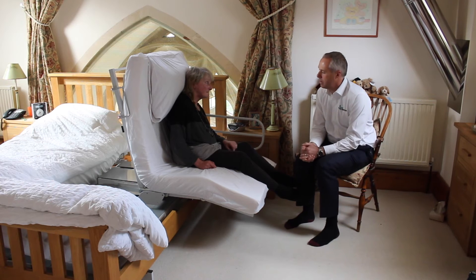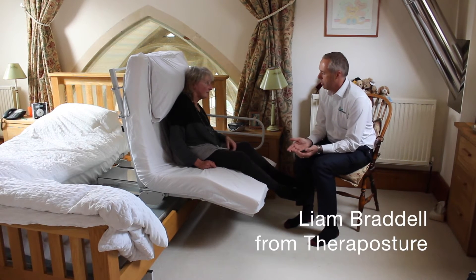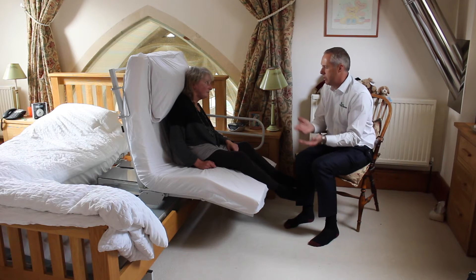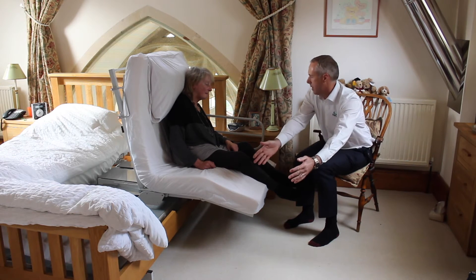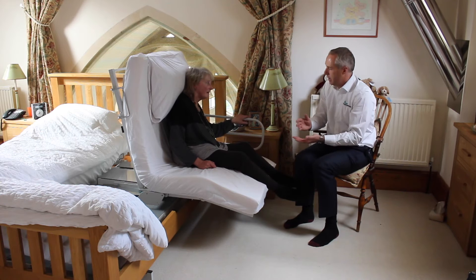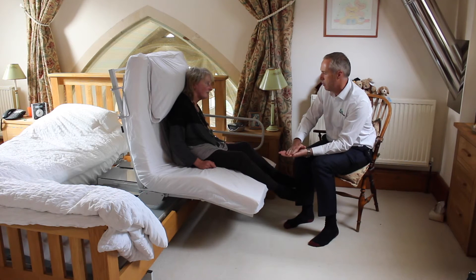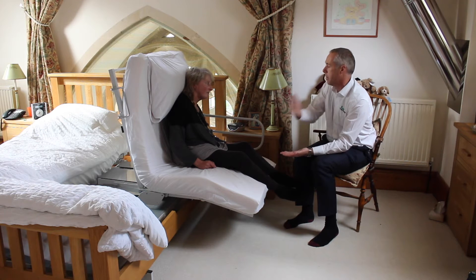Can we talk a little bit about how you would transfer from the seated position into your wheelchair, which would normally be beside the bed? Is it fair to say that because the bed rises vertically rather than tipping you forward, that's actually really quite important?